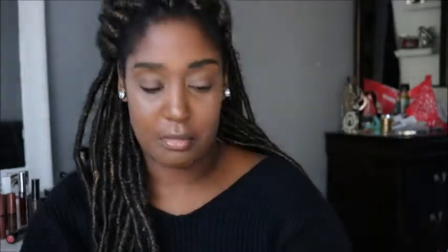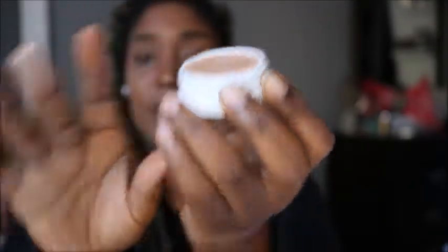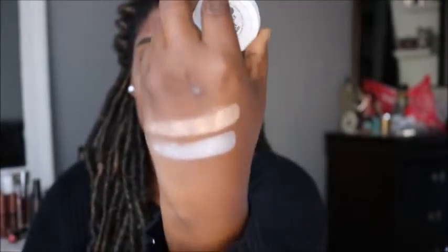Moving on to everyone's probably favorite thing: highlight. My favorite drugstore highlighter is probably going to be the Master Chrome by Maybelline — it is amazing. The color is Molten Gold. I just broke it, but this is what it looks like. Colourpop in the color Flexitarian was about six dollars — what I love about it is how bouncy it feels. This is what it looks like. Wet and Wild highlighting powders — I love them; the Mega Glow is amazing. The color Crown of My Canopy — I got this from Ulta on sale for two dollars fifty cents. This is what it looks like.